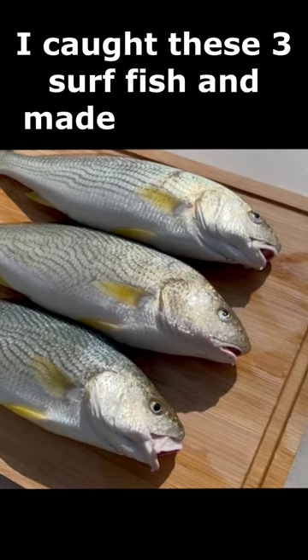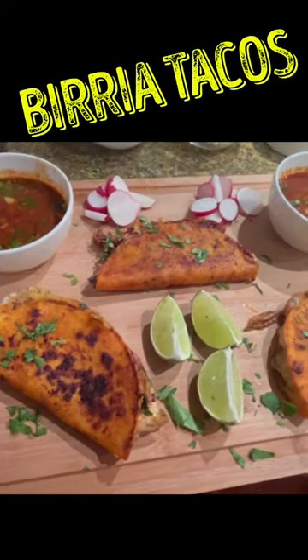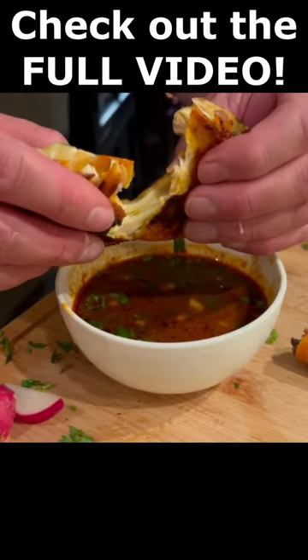I did exactly that and caught these three yellowfin croakers that I made into delicious birria tacos. To see more, check out the full video right here.